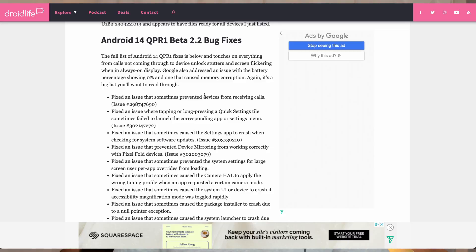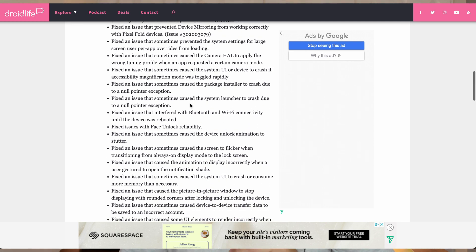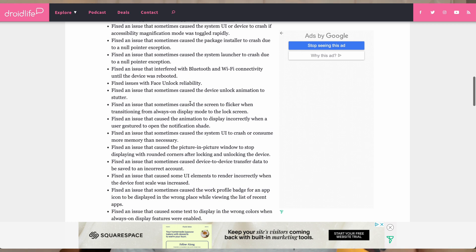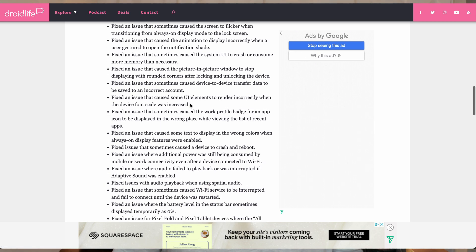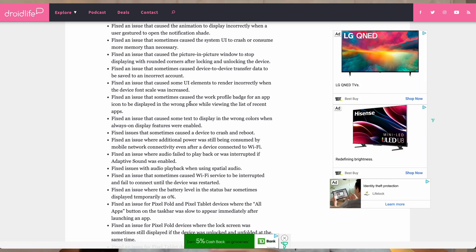From what we're seeing on the release notes, this is loaded — and I mean loaded — with bug fixes. Courtesy of Droid Life, you can see they listed out all of these fixes in this build for a lot of devices, specifically the Pixel Fold and newer generation Pixels, but applicable to all devices across their product line.